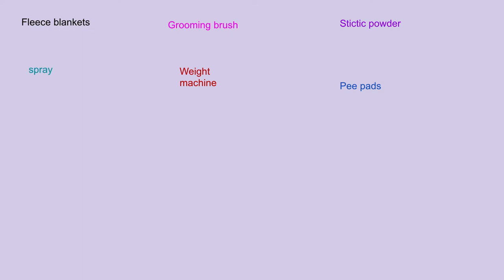Here's the continuation. Fleece blankets — what I mean is bedding. You can use pine shavings, hay, or fleece blankets; I prefer fleece blankets. A grooming brush — you need a grooming brush to groom your guinea pig's fur. Styptic powder — you need styptic powder for your nails because there's a quick where their blood is, and if you clip that part you have to dip their nail in styptic powder. Make sure their nail has stopped bleeding before you put them back in their cage. Spray — something to clean your cage with; you can use white vinegar too, or there's spray in pet stores especially made for guinea pigs, rabbits, and hamsters. You also need a weight machine to weigh your guinea pigs. A pee pad is for your guinea pig to go to the bathroom on — it's really good because then you know where your guinea pig will mostly go to the bathroom.